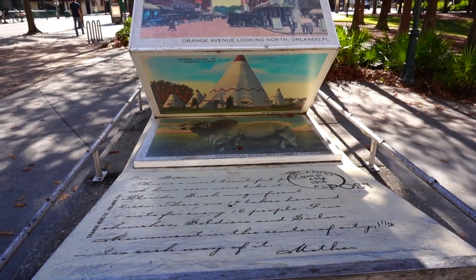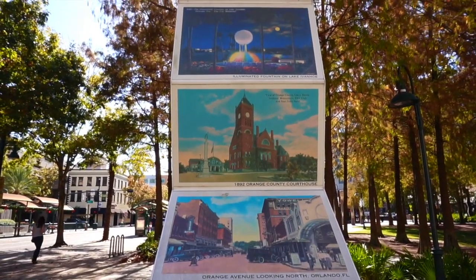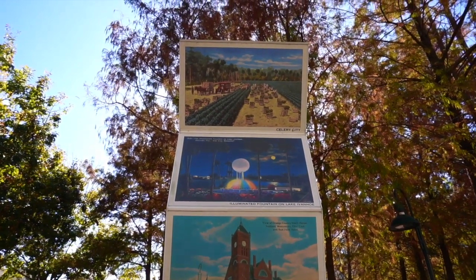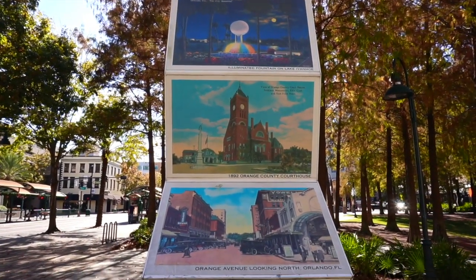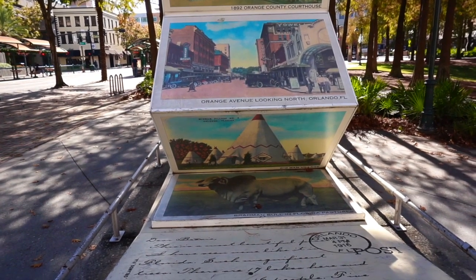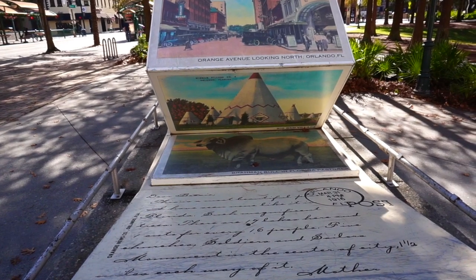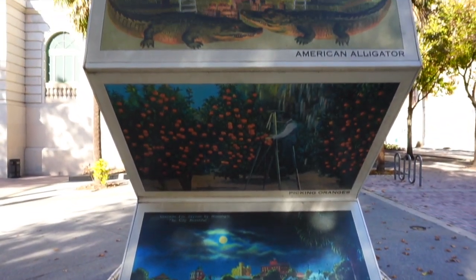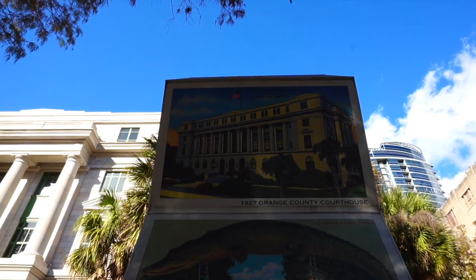Just checking this out before we go inside — look at these old postcards of Orlando: Lake Ivanhoe, Celery City, the Orange County Courthouse, Orange Avenue, the old Wigwam Village, a Brahma Bull in Florida Pastures. On the other side, there's Lake Eola at night, picking oranges, an American alligator, and the 1927 Orange County Courthouse — which is exactly where we're headed.